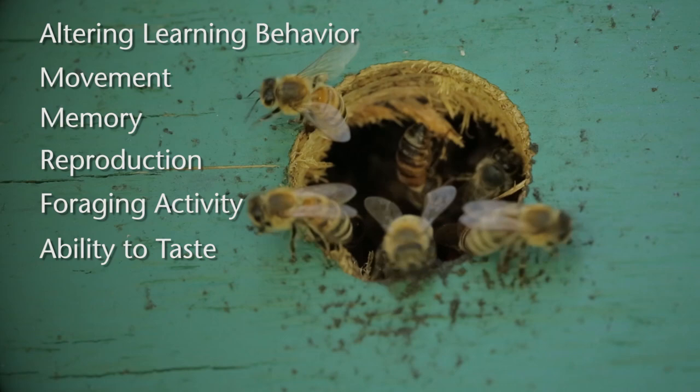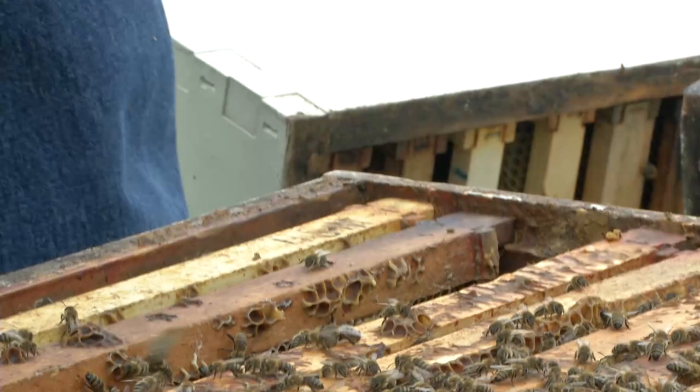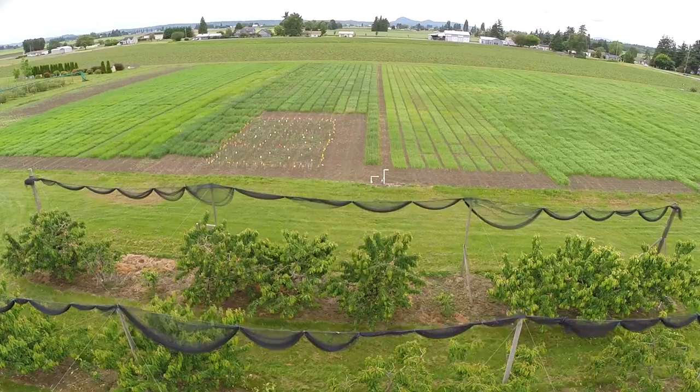Laboratory experiments tell us that neonics are not good for bees. But in those experiments, bees are given no choice but to accept sugar syrup laced with the pesticide being tested. In theory, many pesticides can kill or harm bees, but tests done in the laboratory where bees are fed a known concentration of pesticides does not mean they would experience similar effects in the field. How much are bees actually being exposed to neonics? Recently, 149 Washington apiaries were surveyed to answer this question.